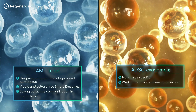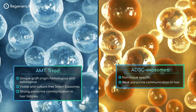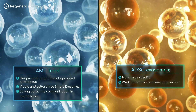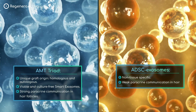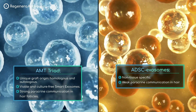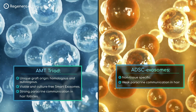The AMT triad stands out with a unique graft origin, being homologous and autologous. The viable and culture-free smart exosomes present in the AMT triad excel where other treatments falter. Many alternatives use non-autologous or non-homologous exosomes, often highly manipulated and lacking scientific support. The ADSC exosomes are not tissue-specific, resulting in weak paracrine communication in the hair follicles.